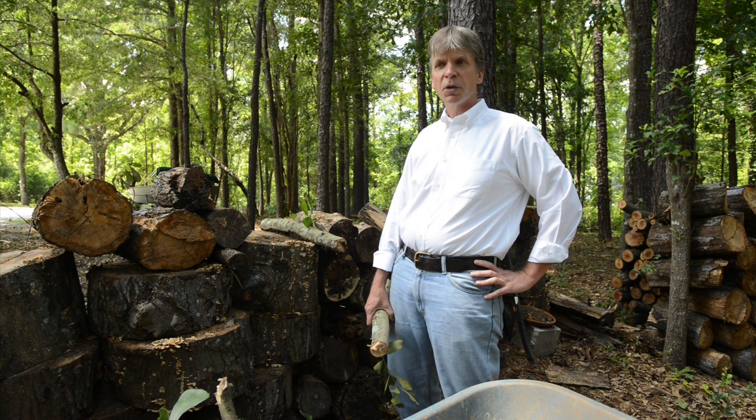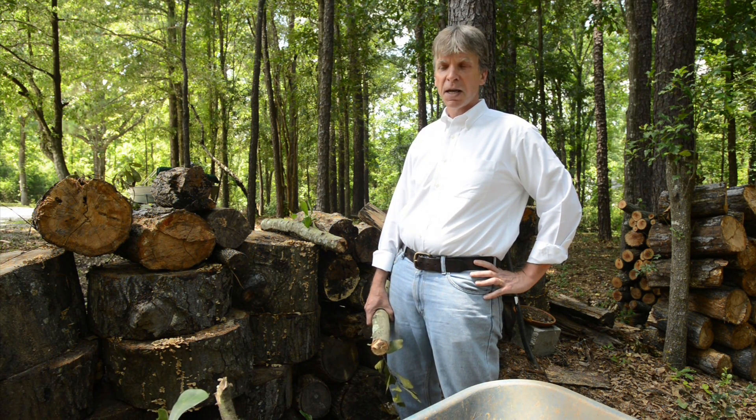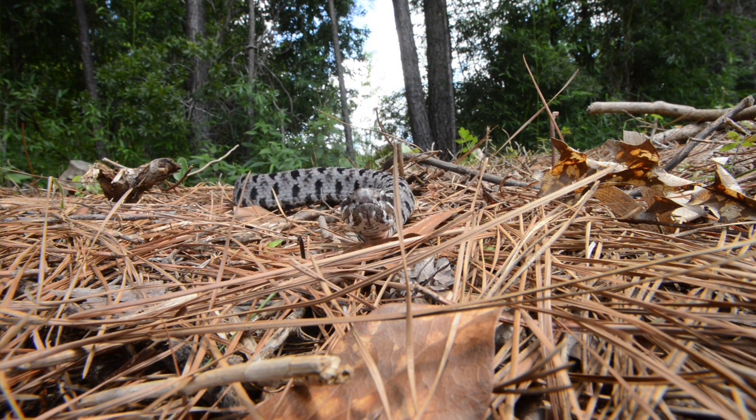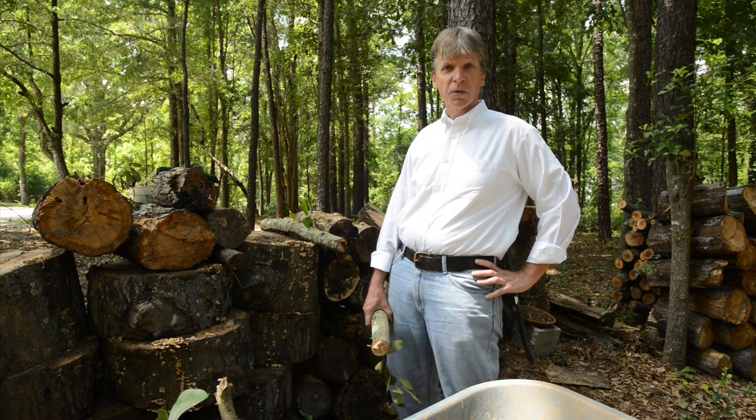We're going to be visiting with a very special person — it is Dr. Witt Gibbons. He is a professor, an author, a herpetologist. He is one of the country's leading experts on snakes, reptiles, and amphibians. He'll be sharing with us how to tell if a snake is venomous or if it's one of the good guys that you actually want around your house. I think you'll enjoy hearing what he has to say.